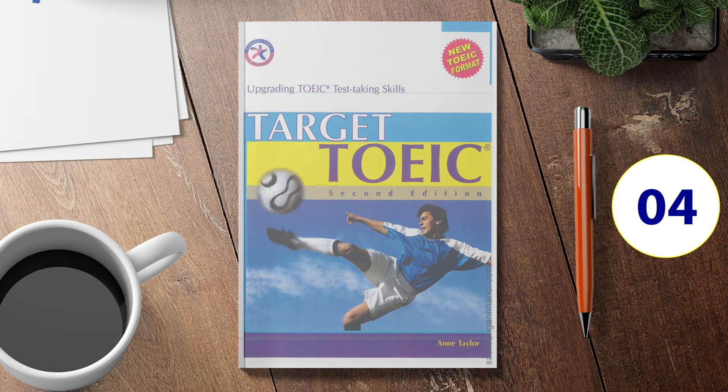Number 10. Look at the picture marked number 10 in your test book. A: The woman is seated on the right of one of the men. B: The woman is seated between the two men. C: The man is seated between two women. D: The woman is standing by the window.